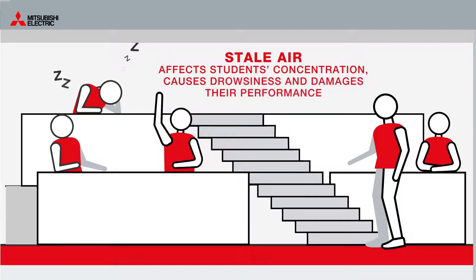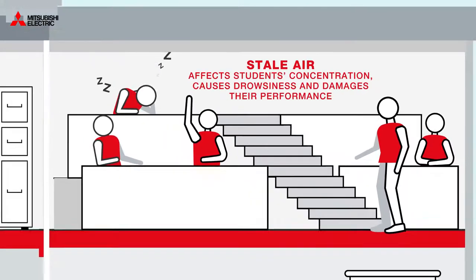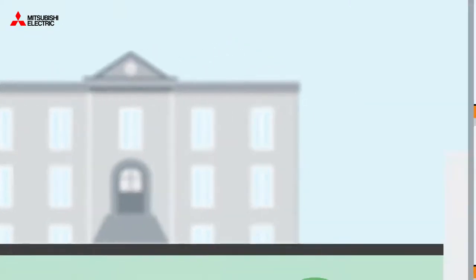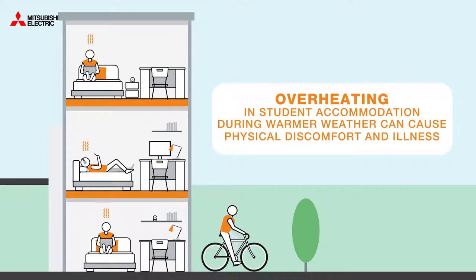While stale air can affect students' concentration, cause drowsiness and seriously affect their performance, student accommodation can overheat during warmer weather, causing physical discomfort and illness.